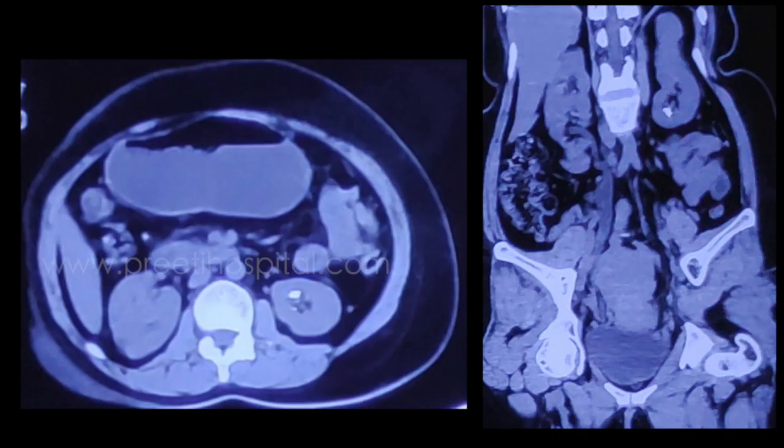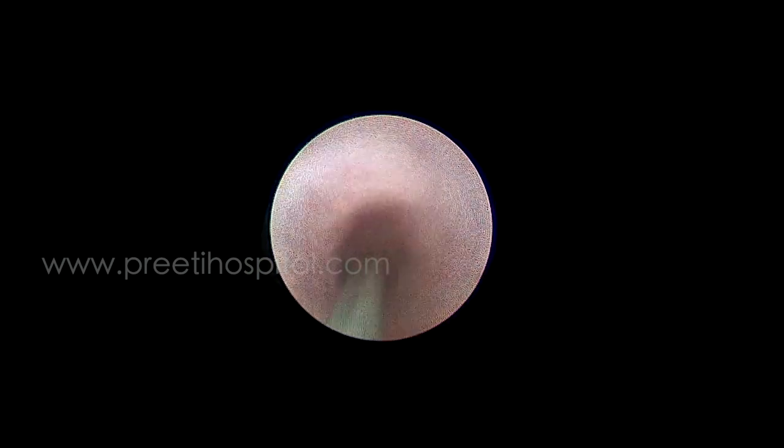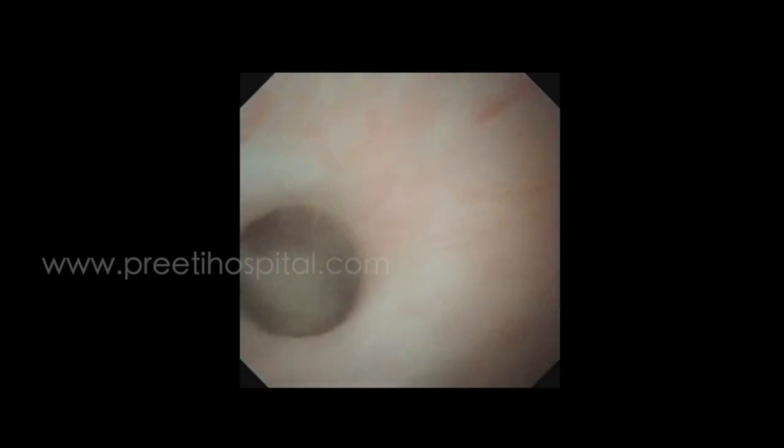When you do RIRS, this is the anterior medial lower pole calyx which is clearly seen. The patient expects that stone will come out, and we also think that the inferior caliceal stone we can go inside. But when we went inside, first of all the stone is not seen easily.